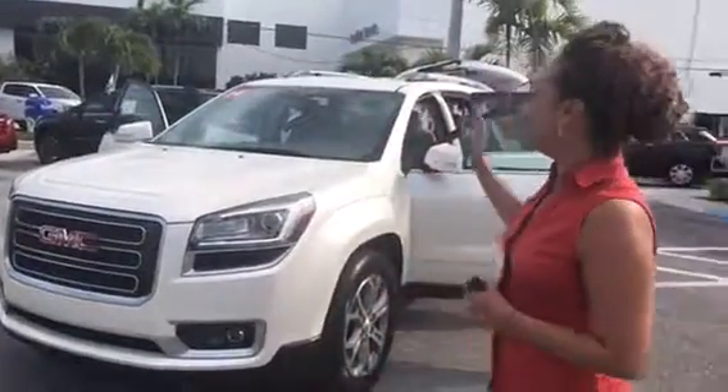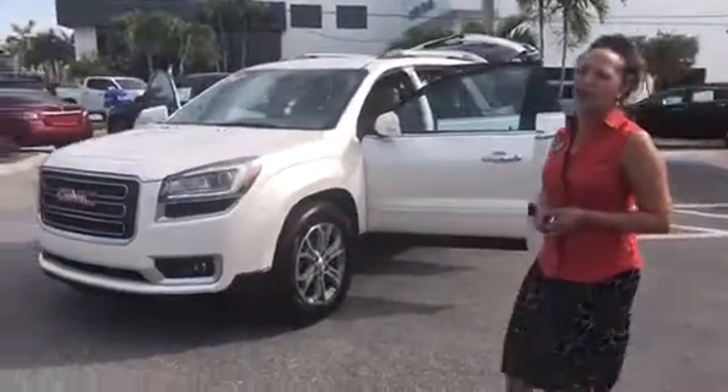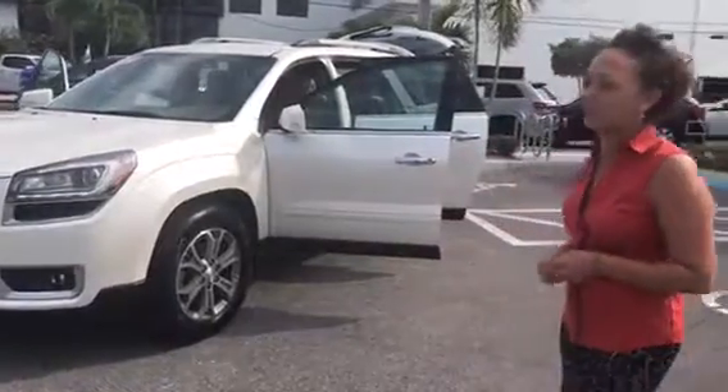Hello, happy Friday. Stephanie here at Delray Buick GMC. Here's the beautiful 2014 white diamond tricoat GMC Acadia. It's an SLT.